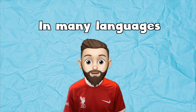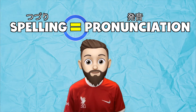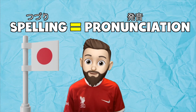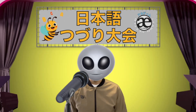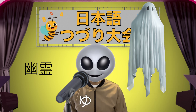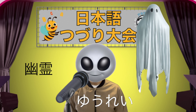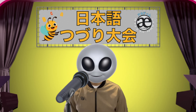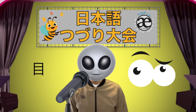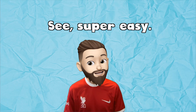In many languages, the spelling and pronunciation of words often match. Take Japanese, for example — the spelling and pronunciation align quite naturally. See? Super easy.